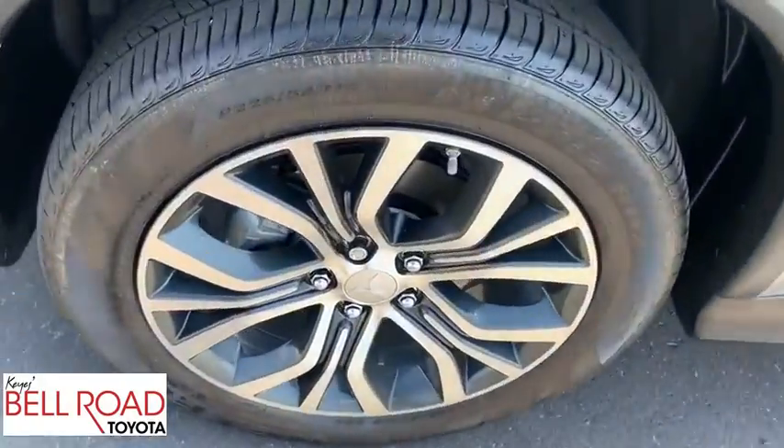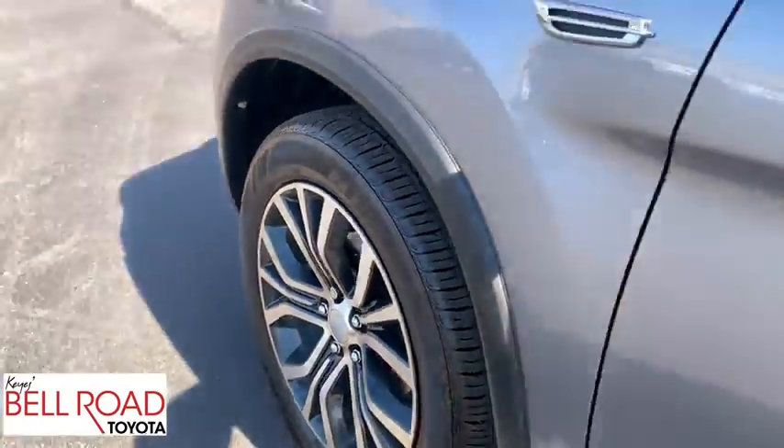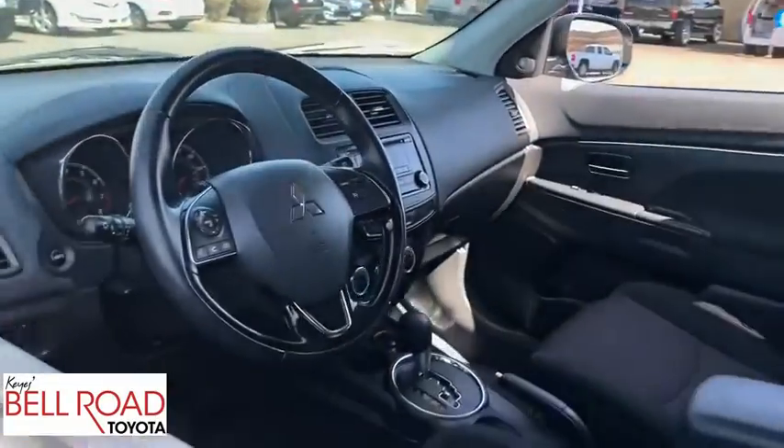Front-wheel drive, rear defrost, climate control, MP3 player, CD player, child safety locks.